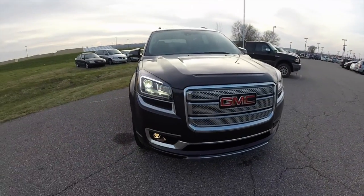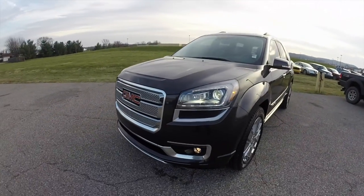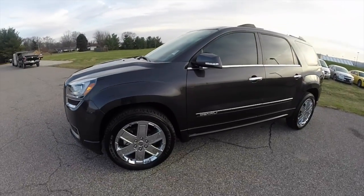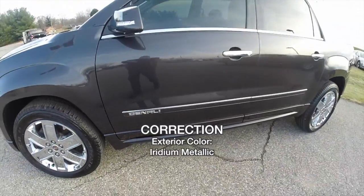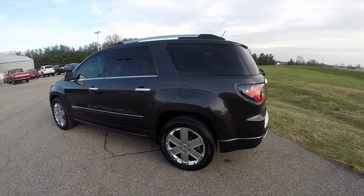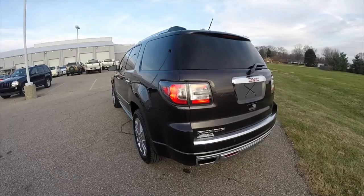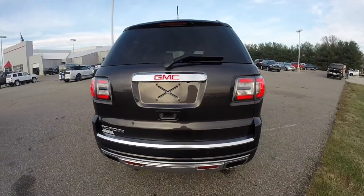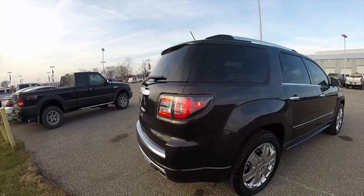Hello everyone, today we're going to take a quick walk around and look at this very nice 2015 GMC Acadia Denali. This Acadia is in carbon black pearl coat metallic, with the ebony premium perforated leather interior. The vehicle has a power rear liftgate, reverse sensing system, and a rear backup camera.